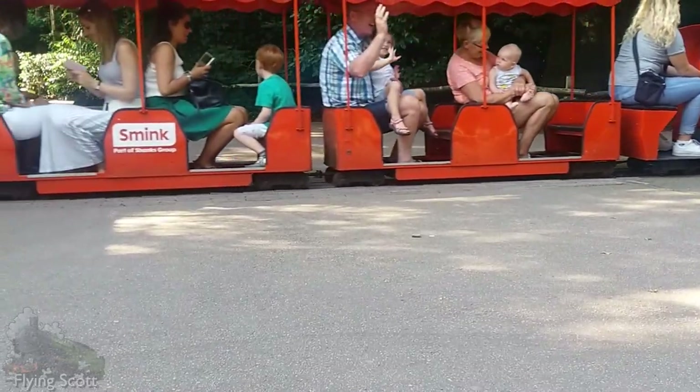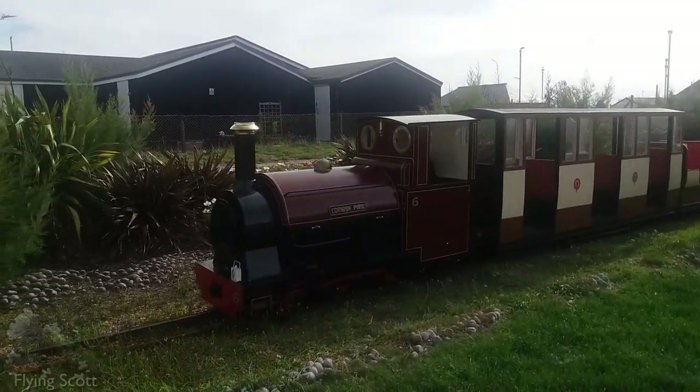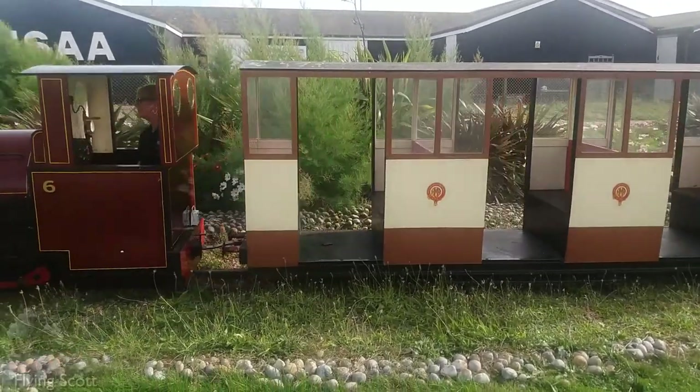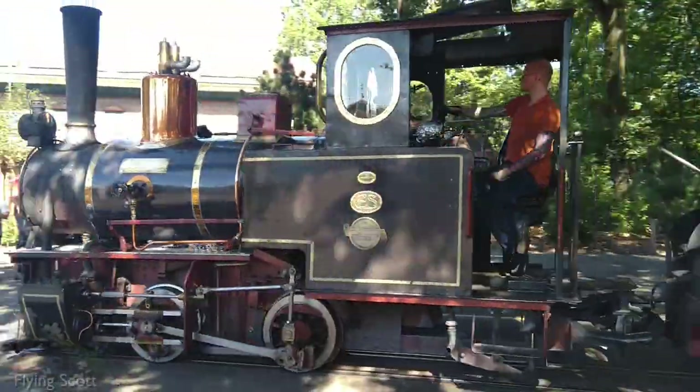Think of the fake steam locomotives in theme parks, or here on the Hastings Miniature Railway. It is therefore very refreshing to see that the Dutch theme park the Efteling uses real steam locomotives.